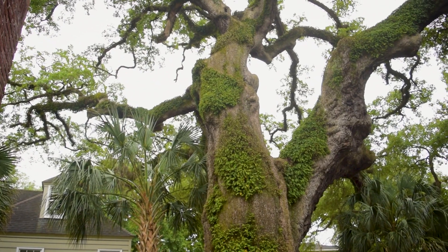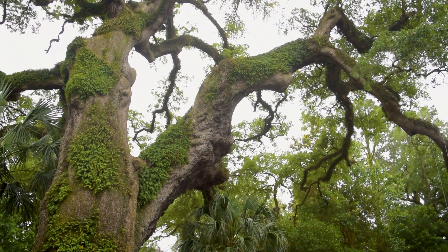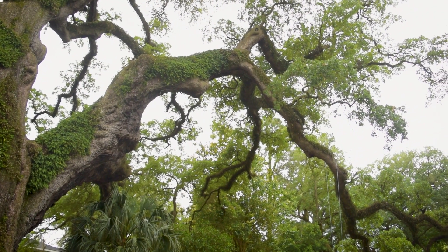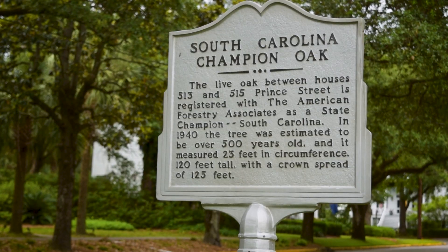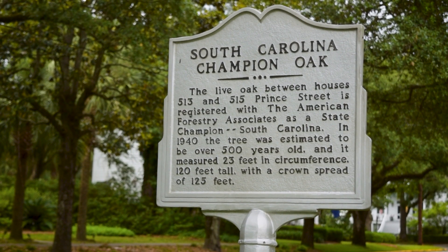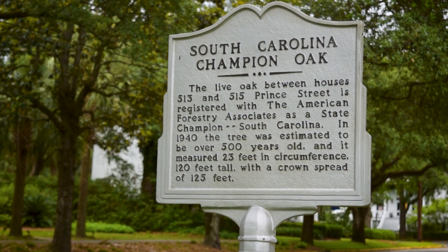So those things make this tree very special. Because it was on the National Register, it was also registered with the state of South Carolina, and we ended up getting a plaque in front of our house to register the tree. It has been here for about 500 to 600 years. I think it's the oldest tree in Georgetown — behind the Angel Oak, it's the second oldest registered tree in South Carolina.